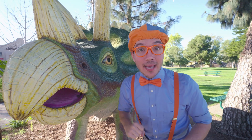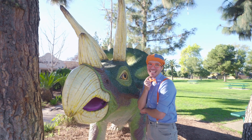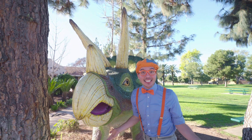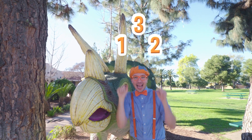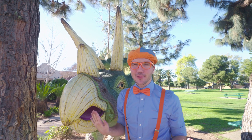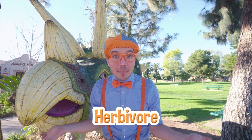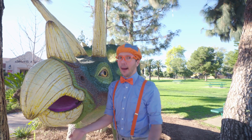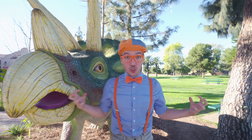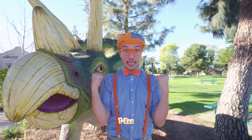Do you know why this dinosaur is called a Triceratops? It's because it has three horns on its face! One, two, three! But don't worry — the Triceratops was an herbivore, which means it only ate plants! The horns were only to defend itself and its family. And Triceratops are so powerful, they could even protect themselves from the mighty T-Rex!